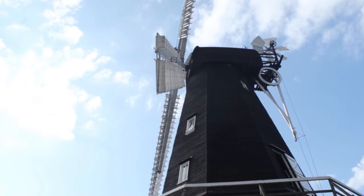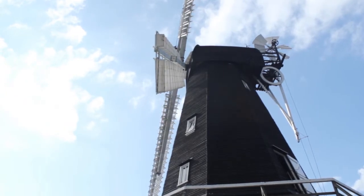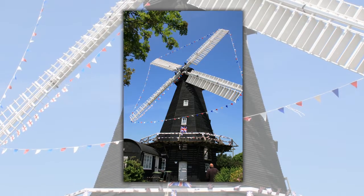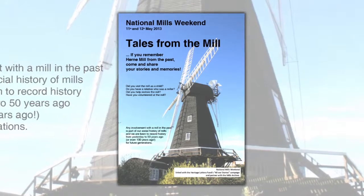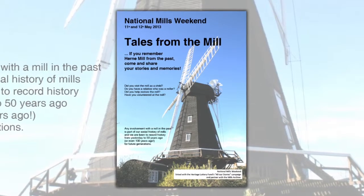We're open on Sundays from Easter till the end of September, also Thursdays in August, and we hold regular work parties throughout the year. We're also open especially for National Mills Weekend — it's an event for all mills to show what milling was involved and how important mills are for our landscape and our cultural history.